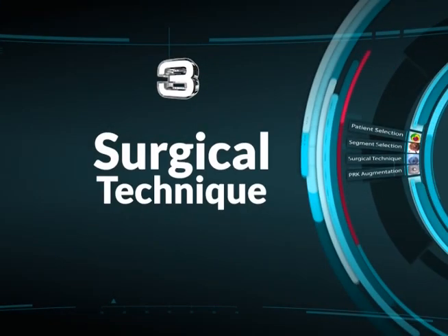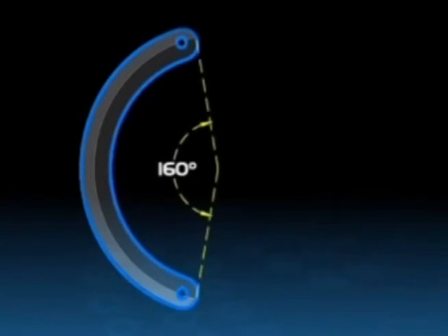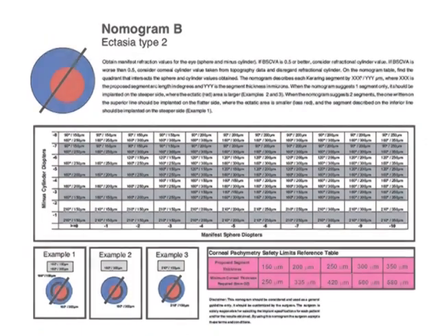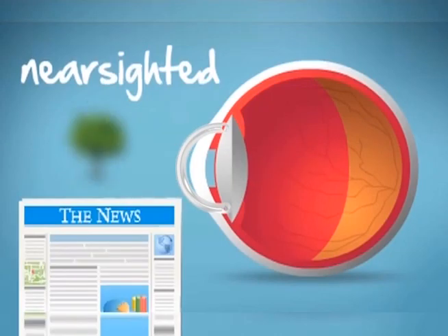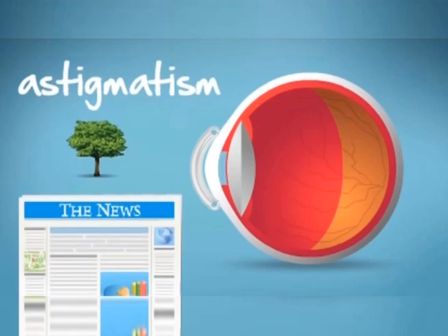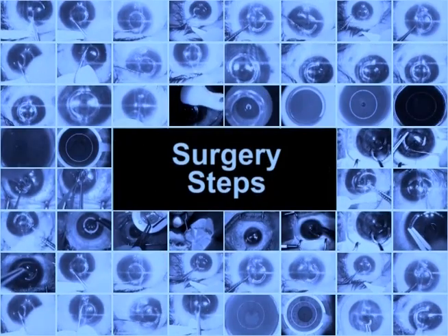Surgical technique: select the arc and size needed for the patient with the help of the nomograph. A large arc usually corrects myopia, while a small arc corrects astigmatism. Steps of the surgery are as follows.